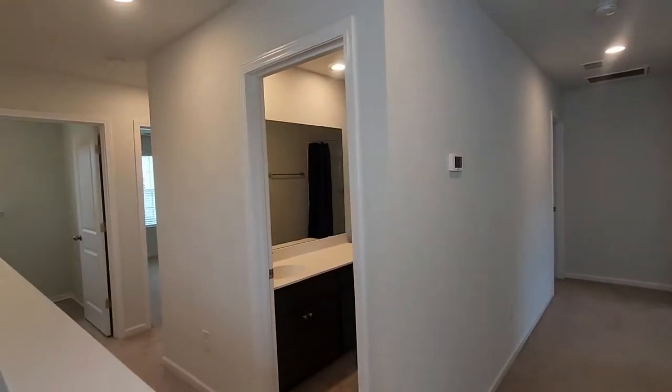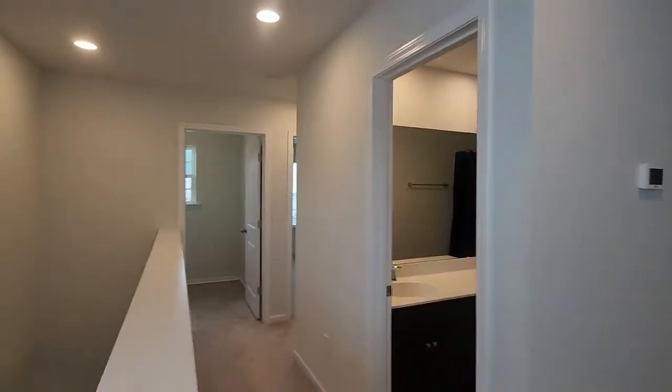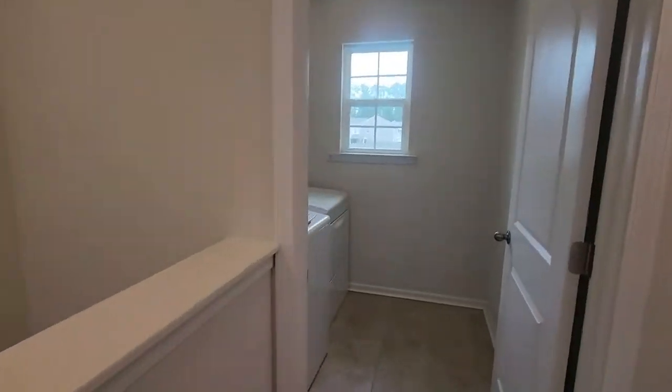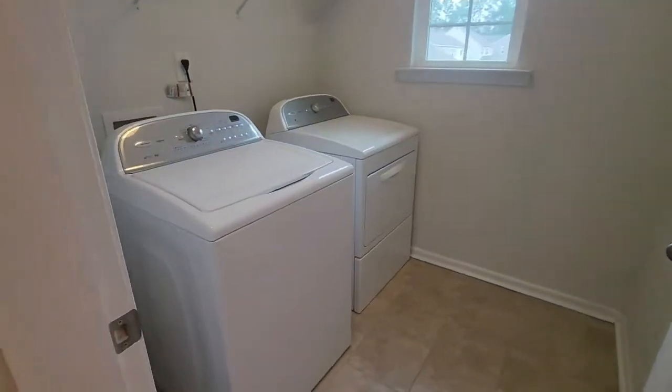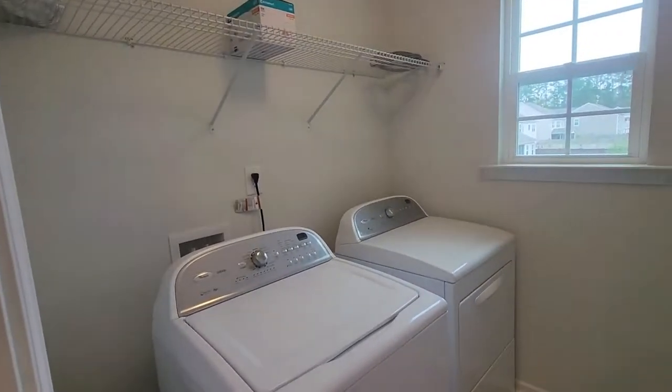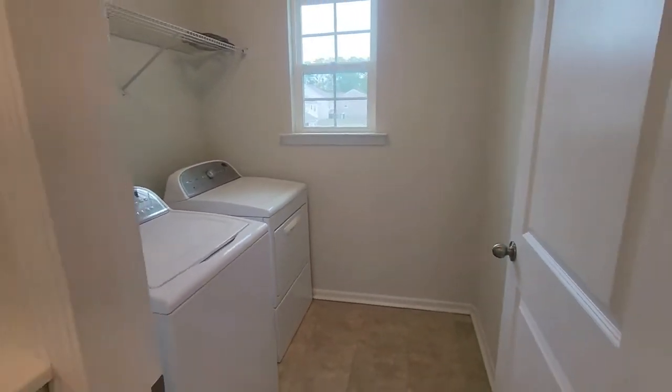We'll go to the left here first and work our way around. On this end you do have the laundry room — washer and dryer included with the rental. It does have one single storage shelf above, and it is its own closed space, its own room.